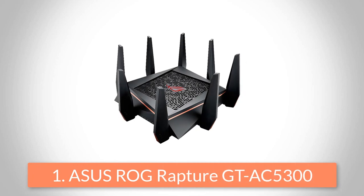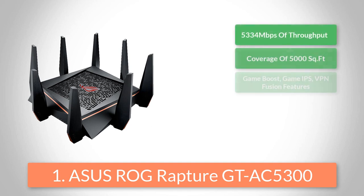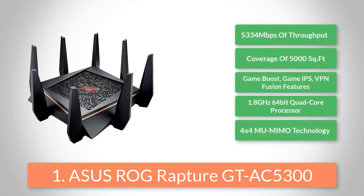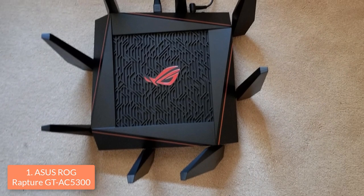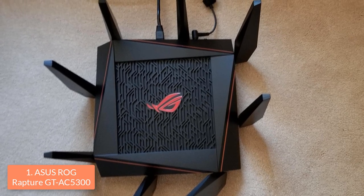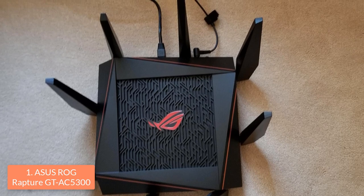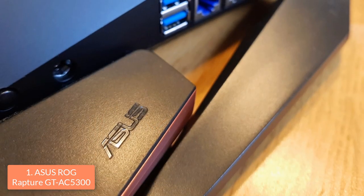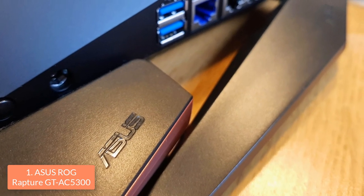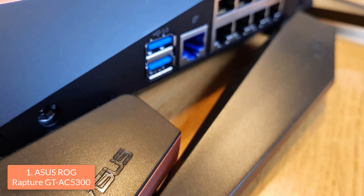To finish off our list, at number one we have the ASUS ROG Rapture GT-AC5300. This router includes dozens of unique gaming features and a high level of security thanks to its built-in protection against online threats. From a design perspective, the GT-AC5300 features a squarish black matte chassis with orange stripes and a logo positioned at its center. Moreover, there are six LEDs on the front edge indicating power, internet status, internet activity and WPS.